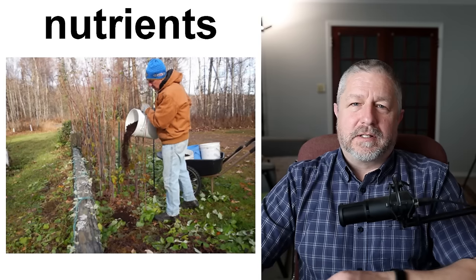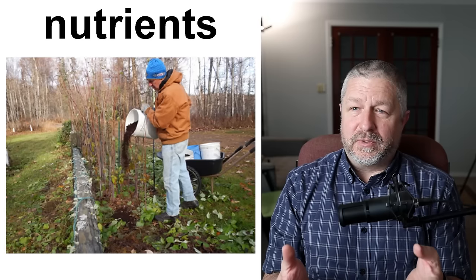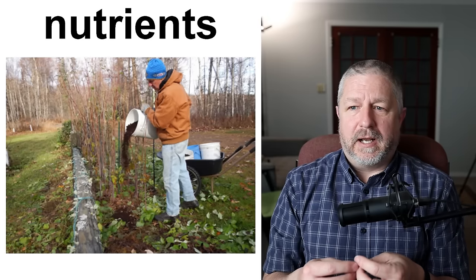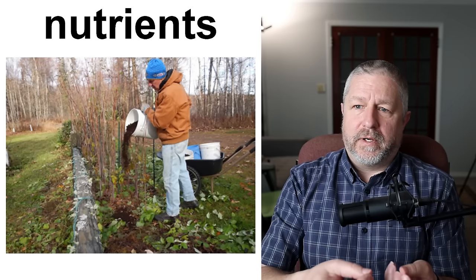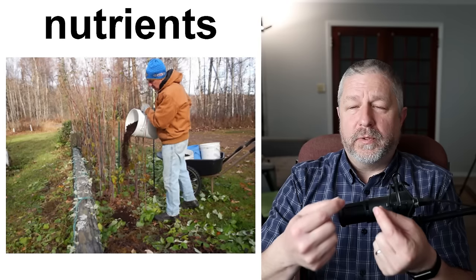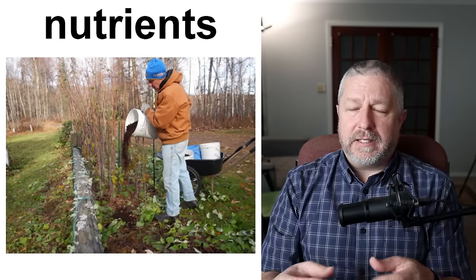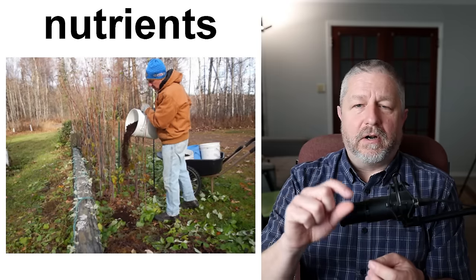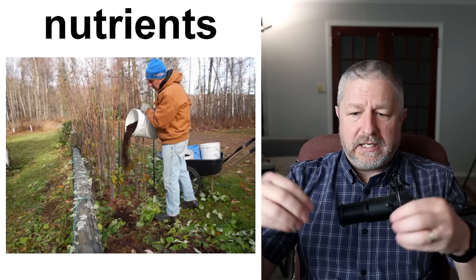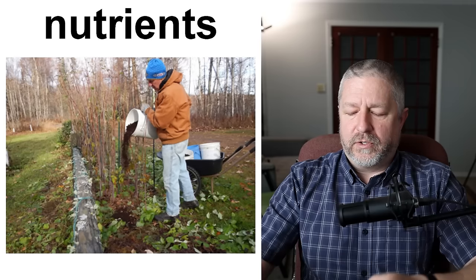Nutrients — let's talk about what plants need to grow. Plants need a variety of things to grow, and one of those things is nutrients. Nutrients refer to all of the things in the soil that plants take in through their roots along with water in order to grow. They need things like magnesium, calcium, nitrogen, phosphorus, and potassium. There are a number of things that need to be in the soil — I think they even need some sulfur — that plants need in order to be healthy and in order to grow.